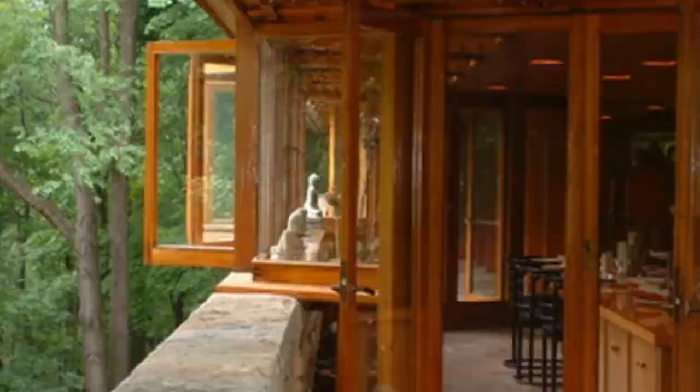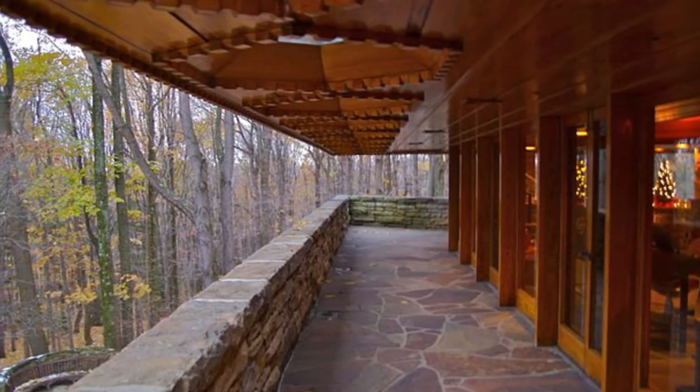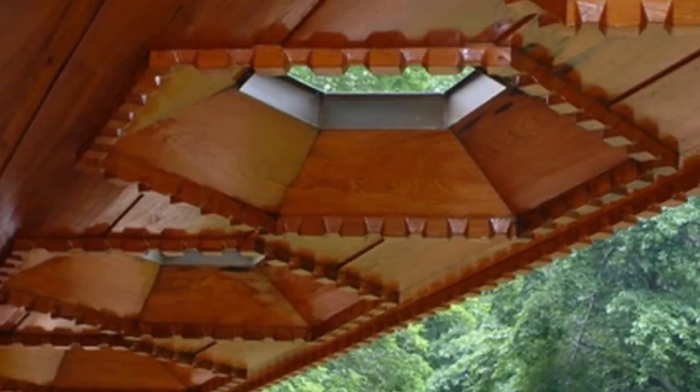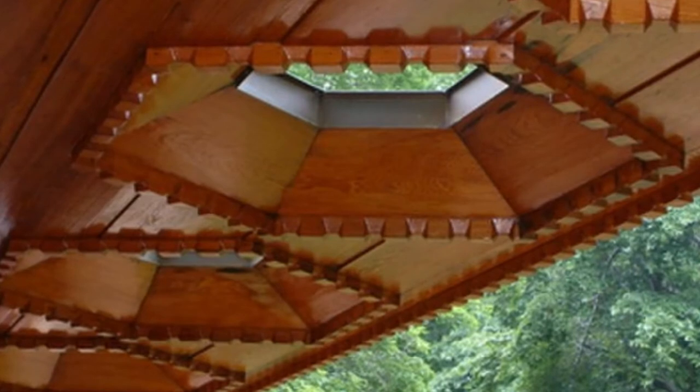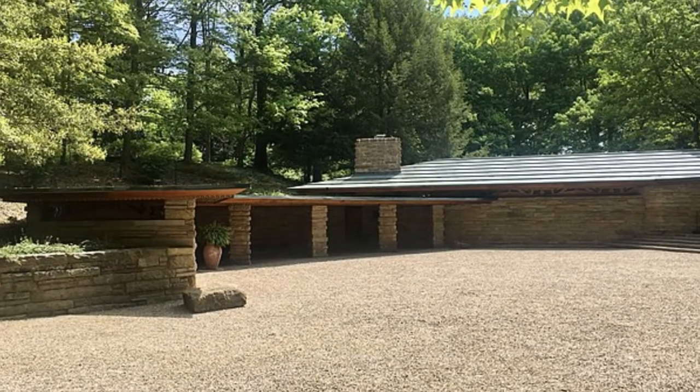In a book she wrote, Mrs. Hagen said that quote, there is a sense of beauty, comfort, serenity, and harmony in the house and all its surroundings. Kentuck Knob was designated a National Historic Landmark in 2000. The Hagens eventually sold the home, and it was open for tours in 1996 and can still be visited today.